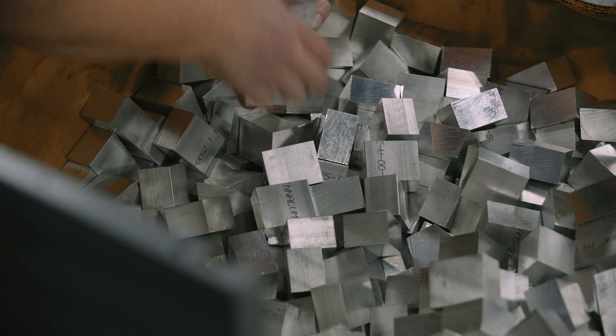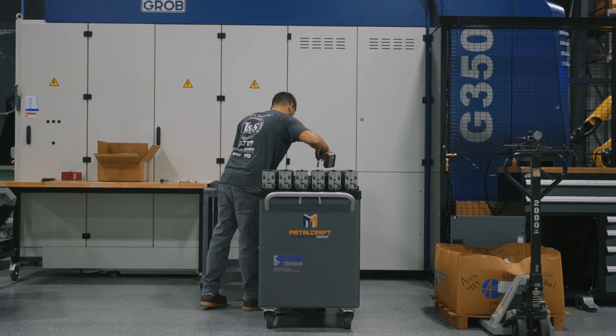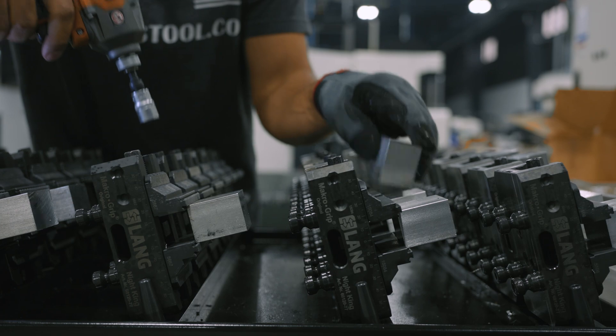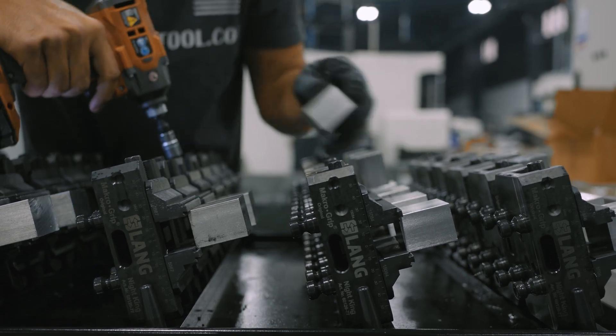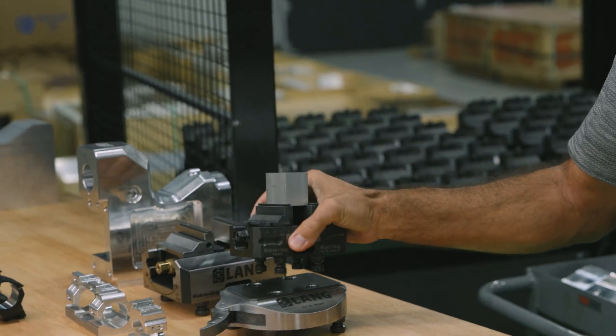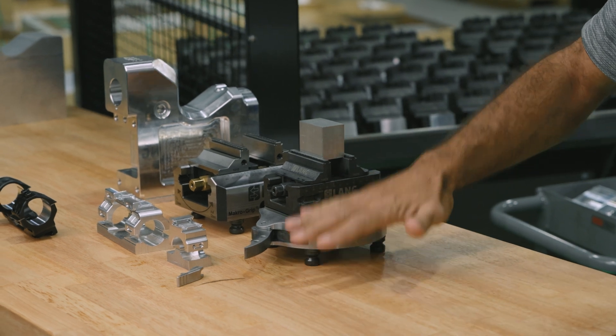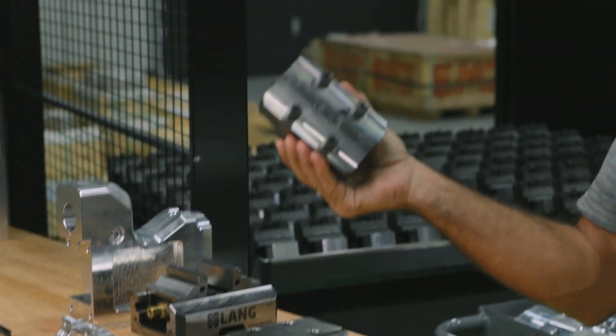Obviously pallet handling is the most versatile. The problem for us with pallet handling is we run a lot of aluminum and our cycle times are very short. Getting enough pallets to get us the full 16 hours through the night almost doesn't really exist, except in the Robotrex.